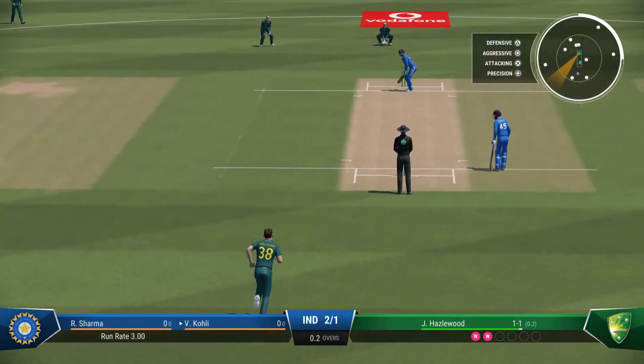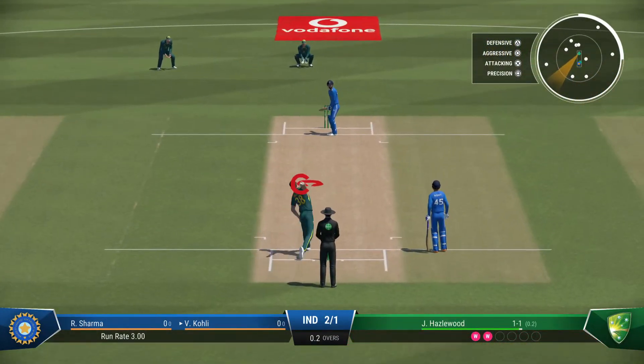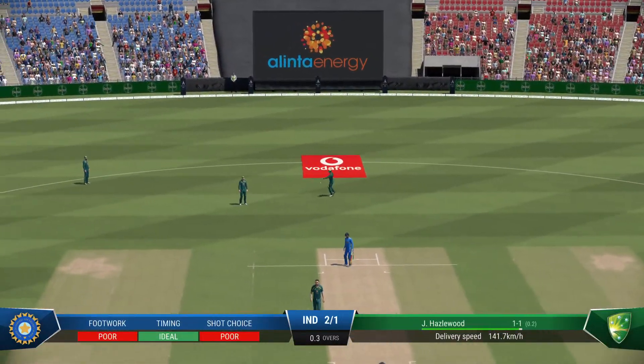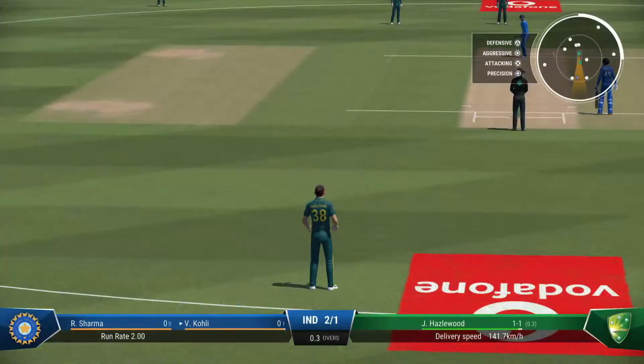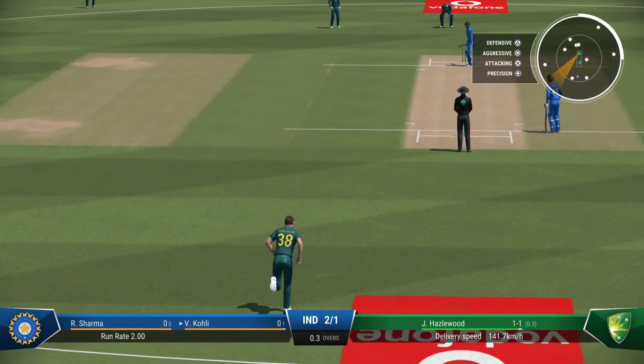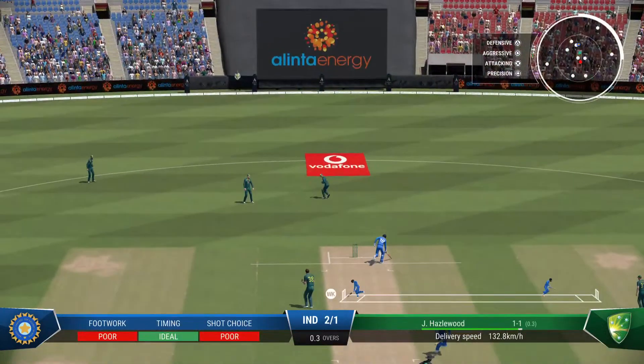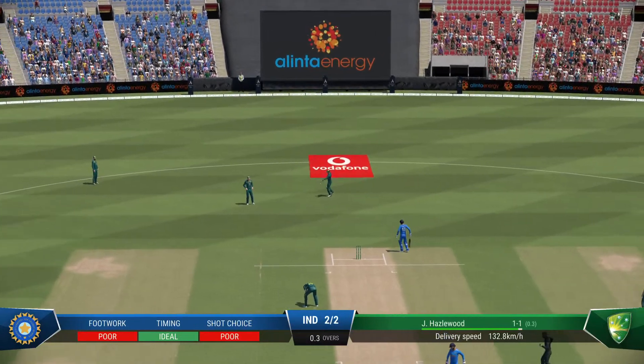The incoming batter won't have the pressure of facing up just yet — the nerves will be rattling a bit while they're at the non-striker's end. A bit of frustration after that shot; went after it but just couldn't lay a bat on it. That was a tremendous delivery, fizzing through to the keeper.